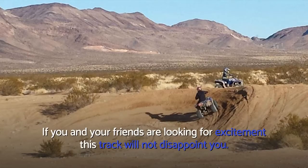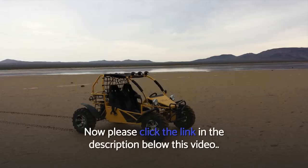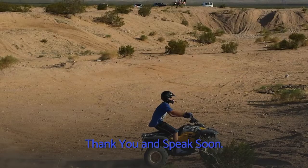If you and your friends are looking for excitement, this track will not disappoint you. Please click the link in the description below this video and race with the best dune buggies in Vegas. Thank you and speak soon.